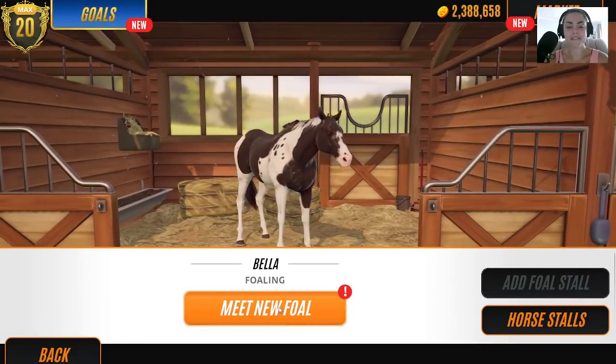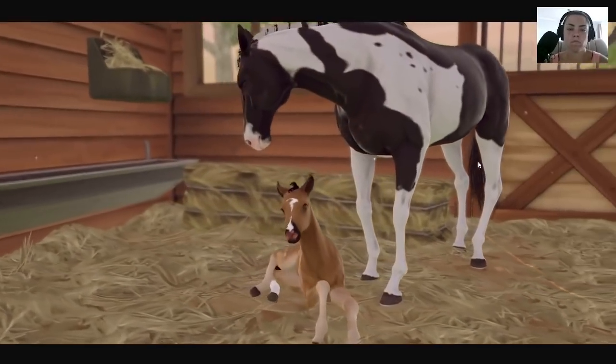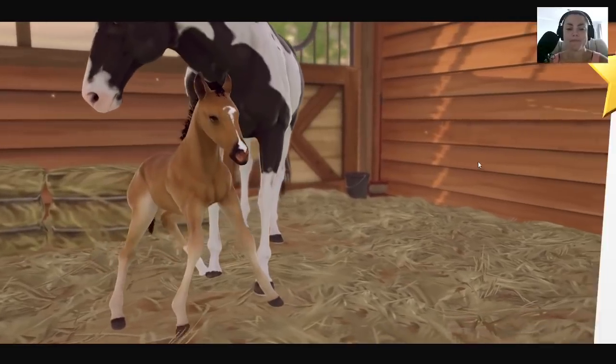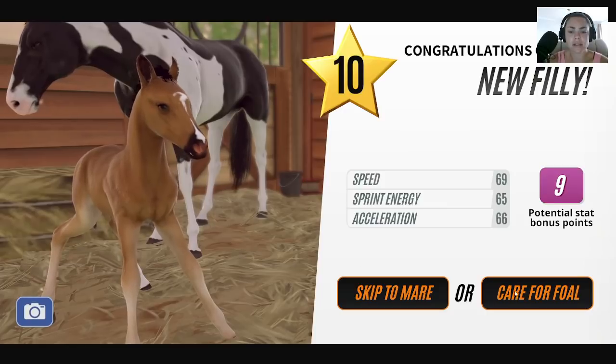Bella — fingers crossed, come on. We want a black foal, Bella. It's not a black foal — it doesn't matter. Very nice foal, that's going to have full black lineage, isn't it? Let's care for foal.